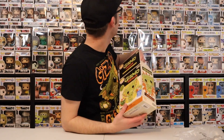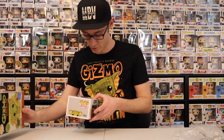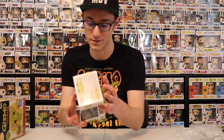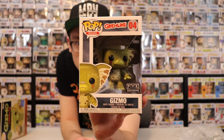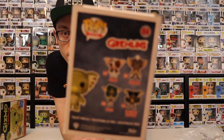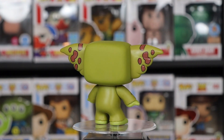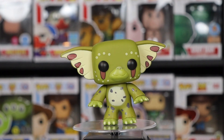My Gremlins collection is right there. The box is in great shape — sometimes they can come a little beat up but I haven't had a bad one yet. I already have the other four Gremlins pops. Don't ask me why they go from four to six — numbers 609 to 610 — I don't know, but this will look perfect right there.